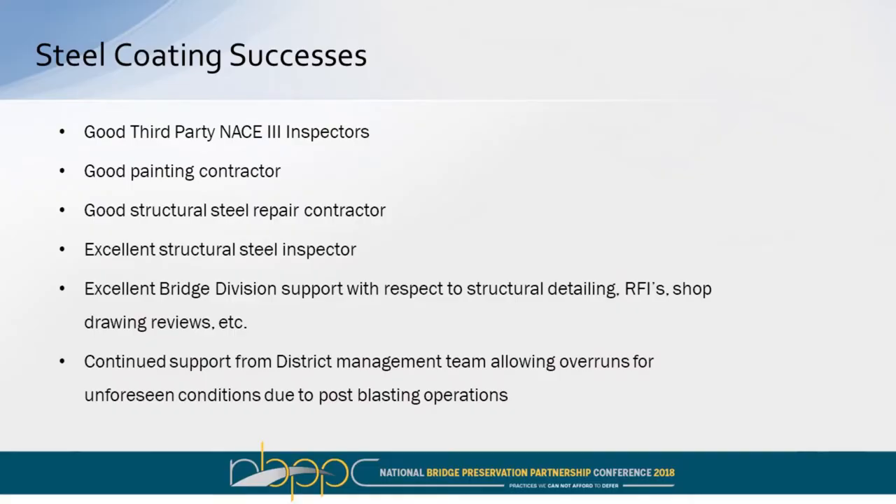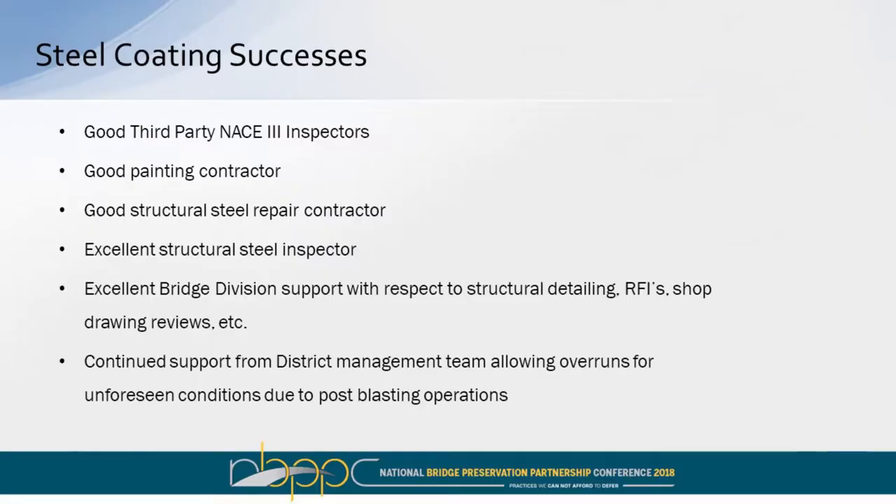Some of our successes in this steel coating operation. Obviously we had a good third-party NACE Level 3 inspector. We had a good painting contractor — he wasn't in it for the money; he wanted to do a good job. We had a good structural steel repair contractor who knew coming in that there was going to be some repairs and worked with us. We had an excellent structural steel inspector coming out of bridge division. We also had excellent bridge division support with respect to turnarounds, RFIs, shop drawings — they were hands-on, coming all the way from Austin.